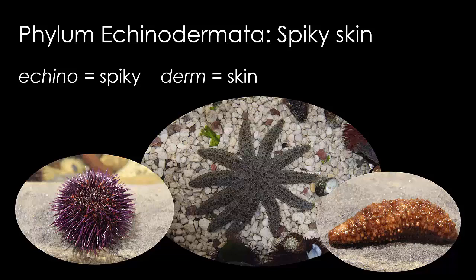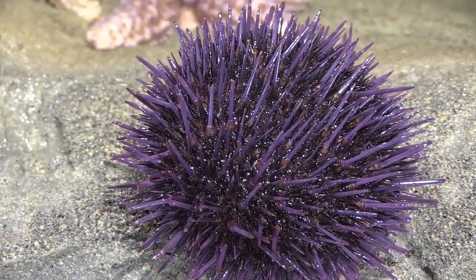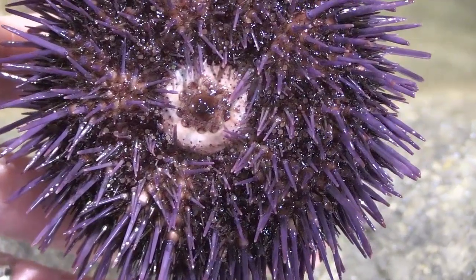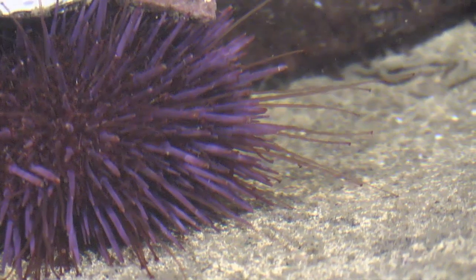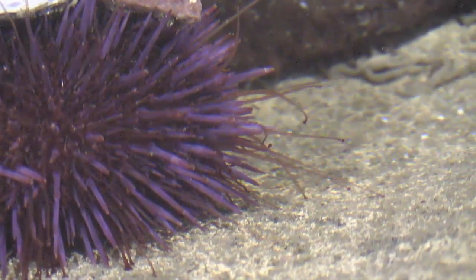The phylum Echinodermata contains a group of marine animals with rough or spiky skin. Sea stars, sea urchins, and sea cucumbers are echinoderms. Sea urchins are radially symmetrical animals that are covered in spines, which are used for defence and movement. The mouth is on the underside or ventral side of their body. Urchins also have tube feet which are operated by a water vascular system that pumps water around the body.